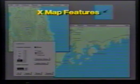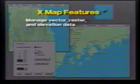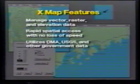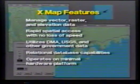The XMAP system was created for map users, not just computer map makers. All XMAP-based applications offer the following features: the ability to manage vector, raster, and elevation data either individually or simultaneously; rapid spatial access in a seamless global structure with no loss of speed or performance with large databases; the ability to utilize Defense Mapping Agency, U.S. Geological Survey, and other standard government data; relational database analysis of non-geographic data through a variety of user queries; and operation on minimal hardware platforms, including MS-DOS PCs and Unix workstations.